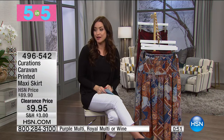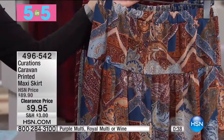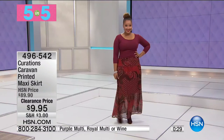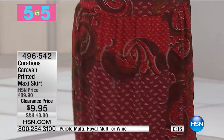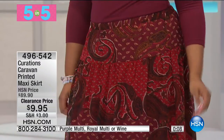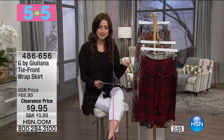Our next item in the 5 and 5 is the printed maxi skirt from Stephanie Greenfield with Curations. One of our top sellers at $90 — this is $9.95. In the front, the beautiful Royal Multi with a very boho feel. We also have it in purple Multi, and the final choice is the wine. Extra small through 3X. It's got an elasticized waistband, very flowy and cute, fully lined, and has a chiffon overlay. $9.95 down from $89.90 — roughly an $80 savings. Item 496-542. Wear them now with a blazer and tall boots for a winter look, then carry them into summer.